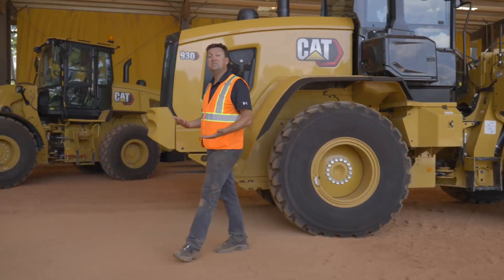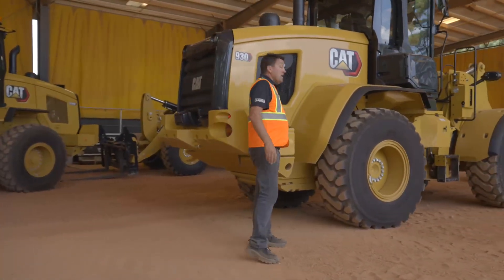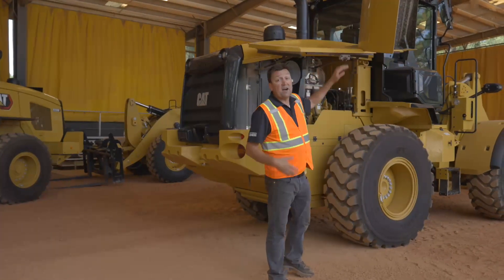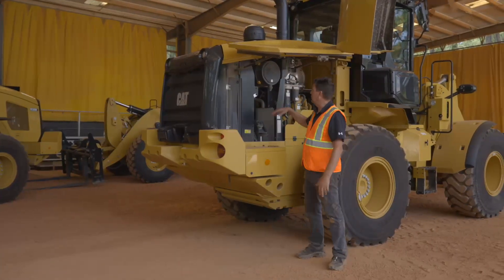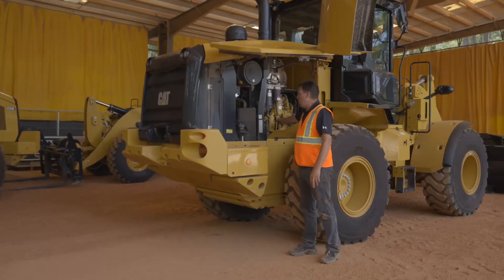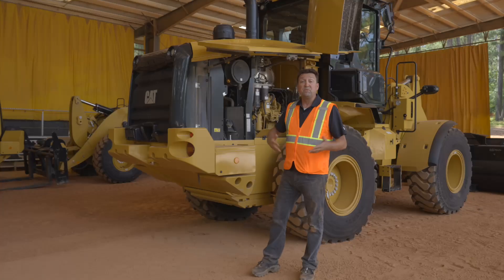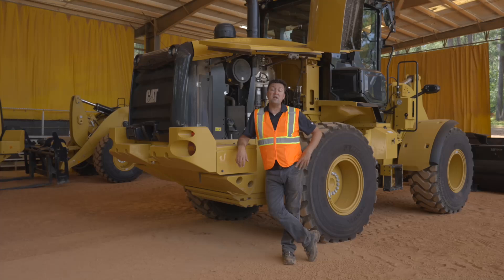The engine in this machine will continue to be the Cat C7.1 liter inline six-cylinder. To make service easy, we've doubled the air intake service interval from 500 hours to 1,000 hours. The same applies to fuel filters and oil filters — that's a 45% reduction in the amount of filters and fluid you'll put in this machine.